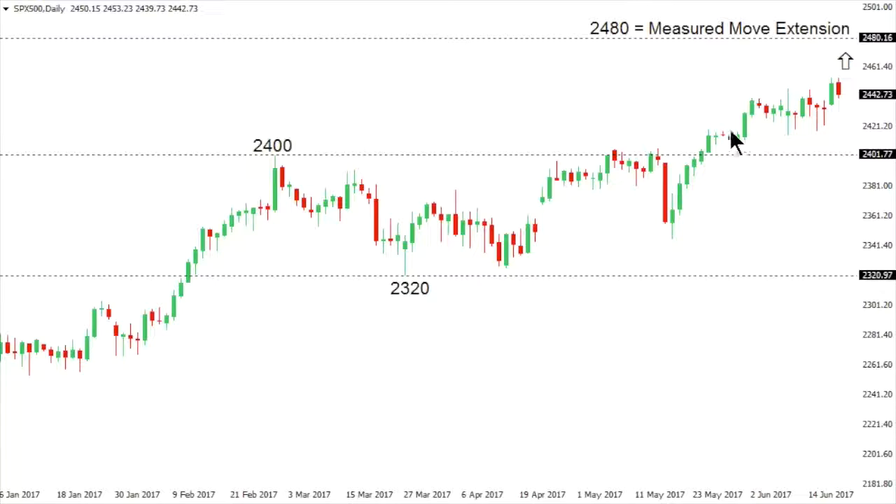SPX 500. The S&P 500 is in the process of rallying towards what could be its next measured move extension at $2480. We had seen a record high going back to March at $2400 before the market pulled back to $2320, but has since broken back above $2400 to fresh record highs following that 80-point consolidation between $2400 and $2320. That 80-point consolidation projected to the topside takes us up to that $2480 measured move extension. As for the downside, the market would need to at minimum break back below $2400 to suggest a minor top, while a break below $2320 is the key level to watch for an indication that the market is putting in a more meaningful bearish structural shift.